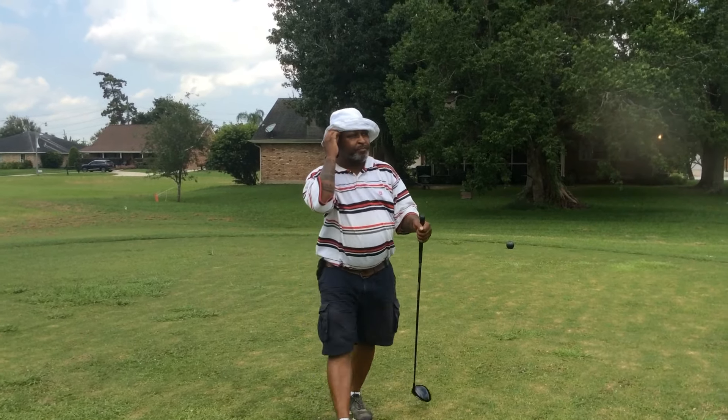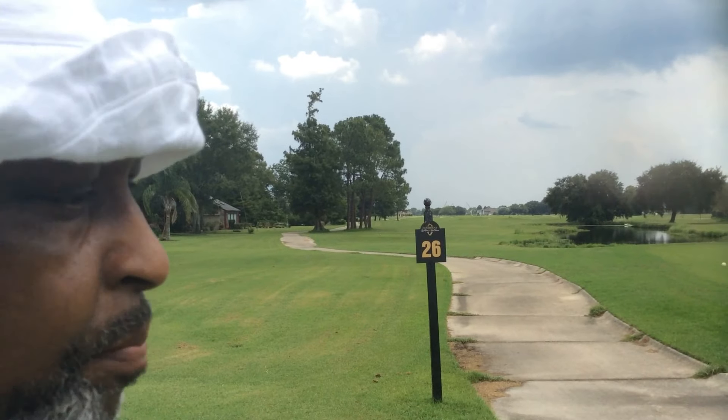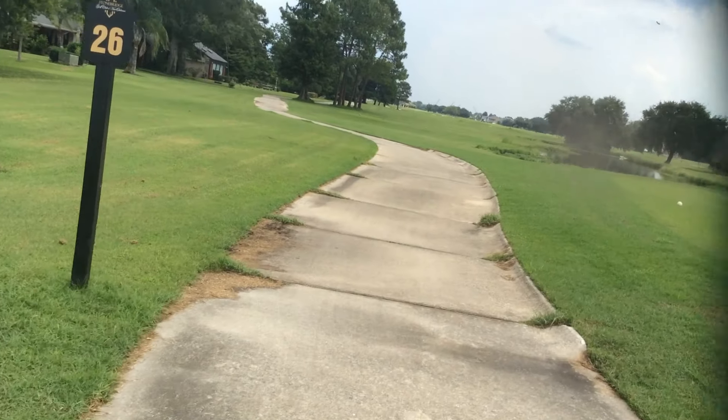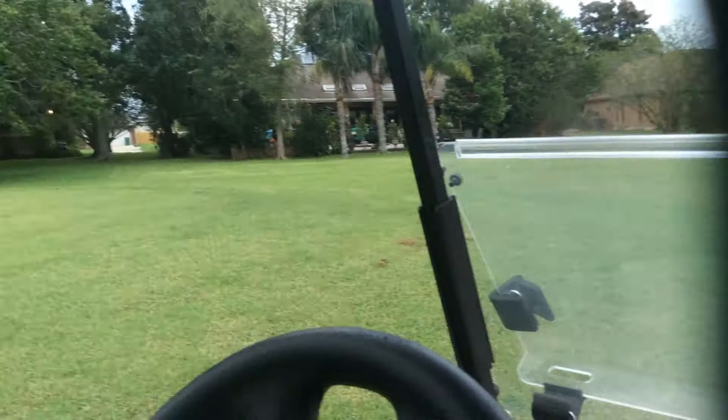Alright folks, I took it up over these trees right here, but I think I got a break - I saw it bouncing. Let's go.